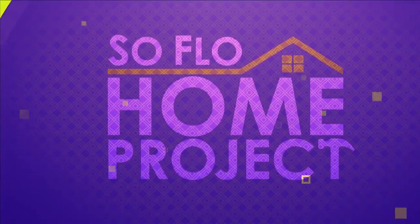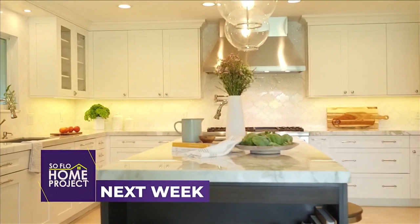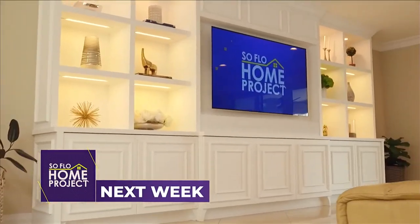And now let's check out what we have for you next week on SoFlo Home Project. Thinking of updating your home? We take an in-depth look at design solutions for the kitchen, bath, and beyond. And now let's check in with our friend Hunter Franke, the host of SoFlo Health, and see what he has going on tomorrow.